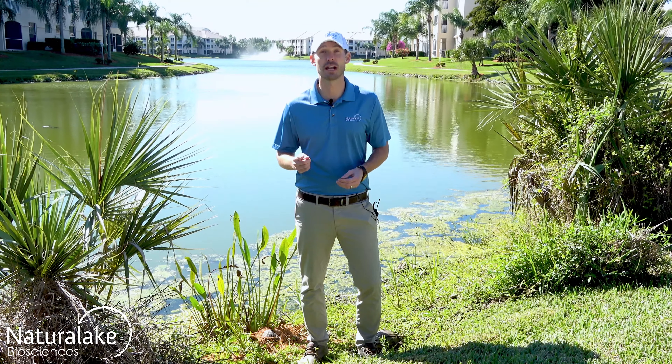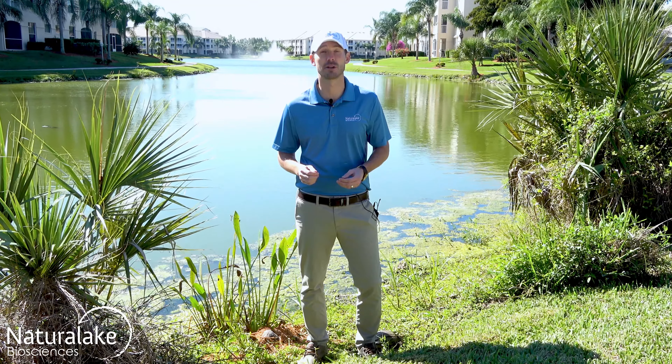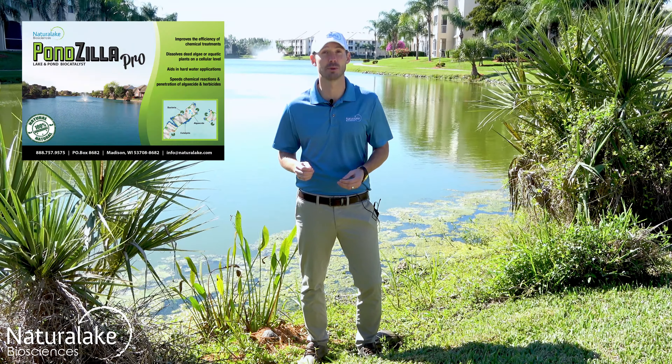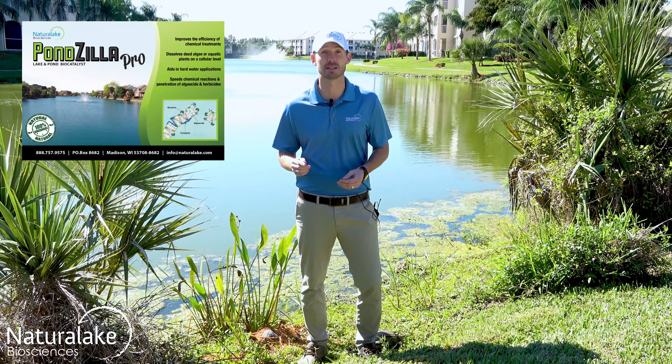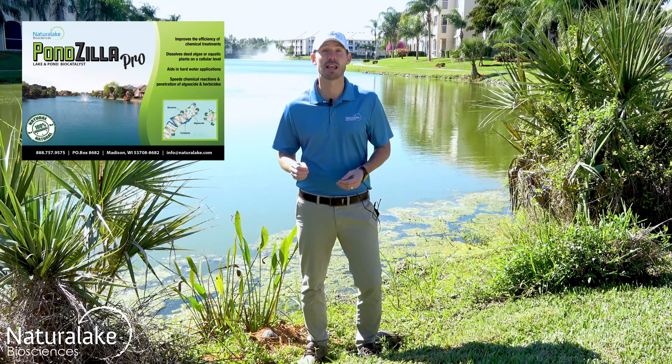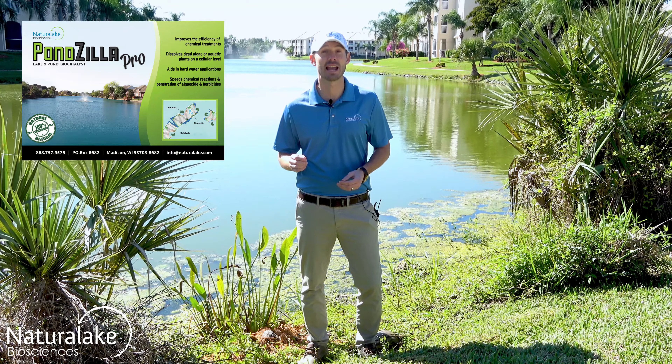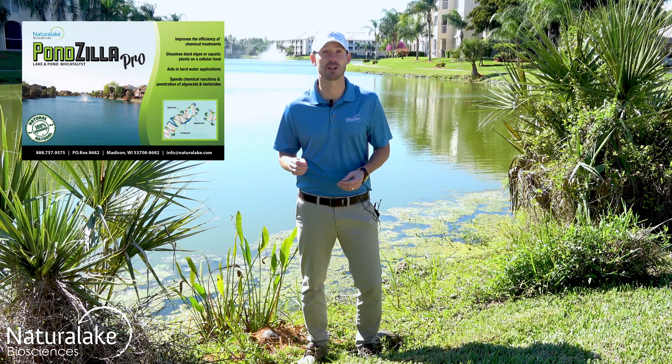In general, Natural Lake Biosciences recommends treating submerged aquatic plants with an aquatic herbicide and Ponzilla Pro. The aquatic herbicide kills the plants, while Ponzilla Pro aids in the chemical's penetration into the plant cell and speeds the degradation of the dead plant.